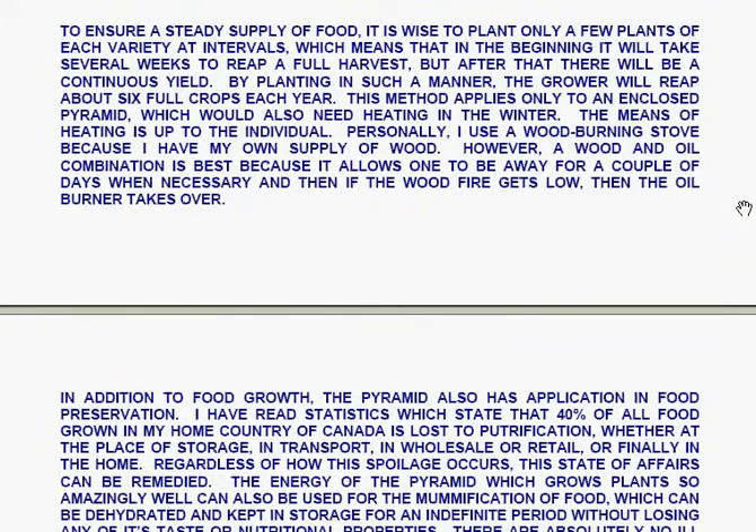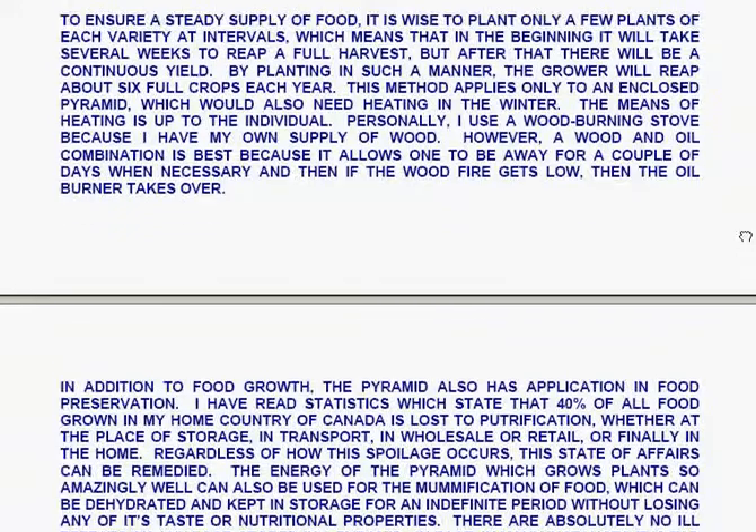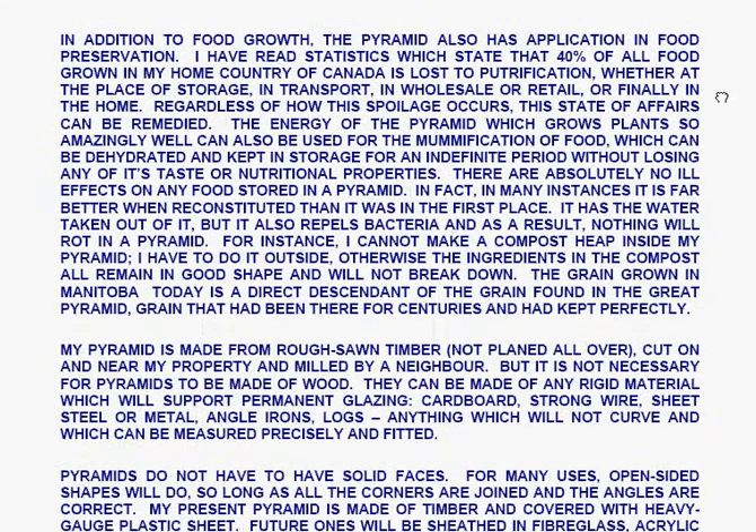This method applies only to an enclosed pyramid, which would also need heating in the winter. Les personally uses a wood-burning stove because he has a supply of wood, though a wood and oil combination is best, because it allows somebody to be away for a couple of days — if the wood fire gets low, the oil burner takes over. In addition to food growth, the pyramid also has application in food preservation. Les has read statistics stating that 40% of all food grown in Canada is lost to putrefaction, whether at the place of storage, in transport, in wholesale or retail, or finally in the home.